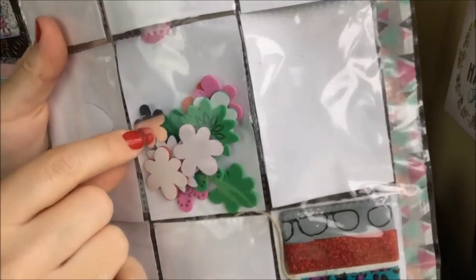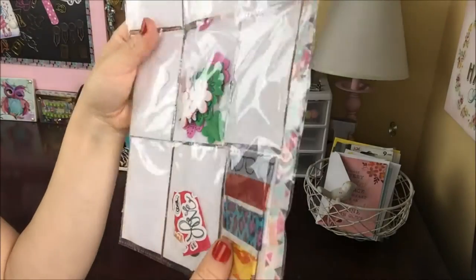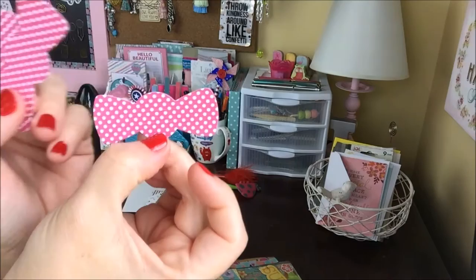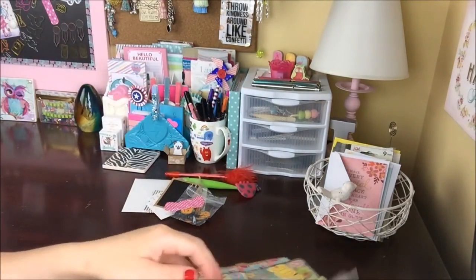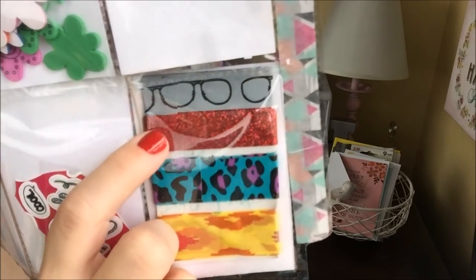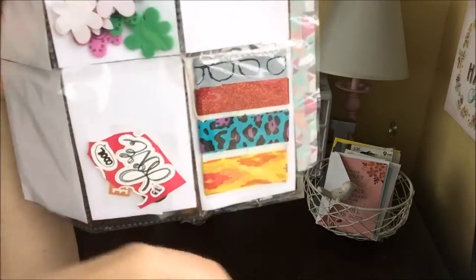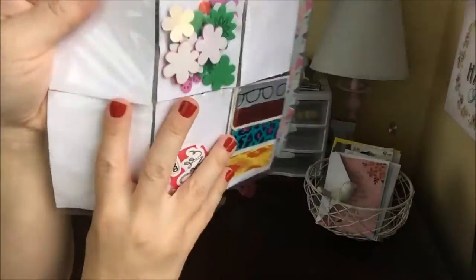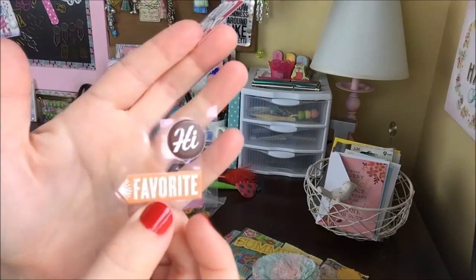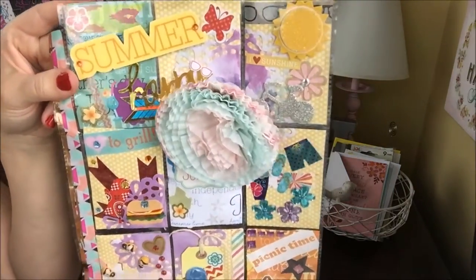She shared some flower stickers and some bling flowers, some of which have already popped out. She also shared some pink bows, some fun glasses tape, some red glittery gorgeous tape, animal print, and an Aztec print tape. And some fun stickers that say 'love,' 'cool,' 'hi,' and 'favorite.' Thank you so much Selena, I appreciate this so much.